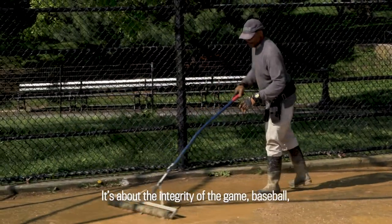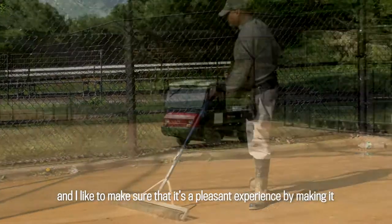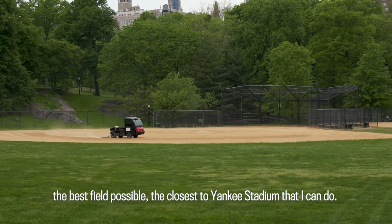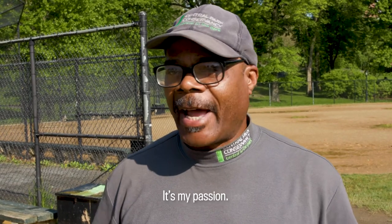It's about the integrity of the game of baseball, and I like to make sure that it's a pleasant experience by making it the best field possible — the closest to Yankee Stadium that I can do. It's my passion.